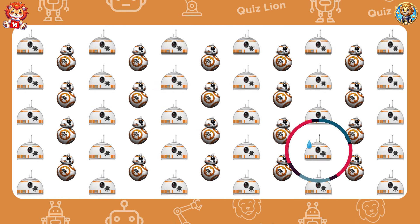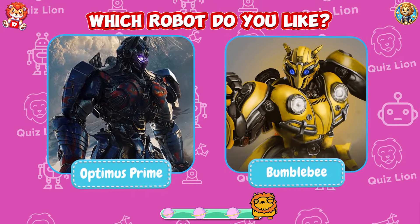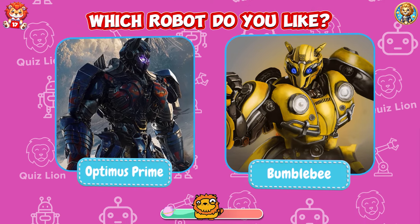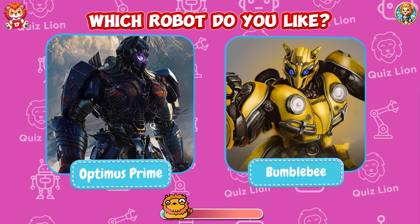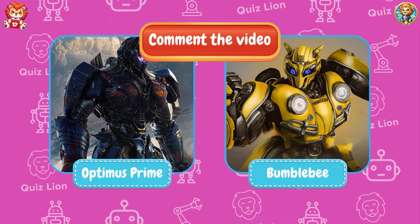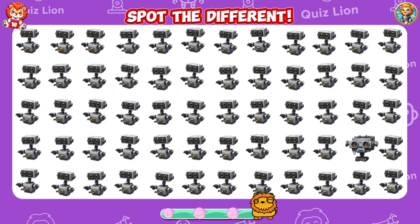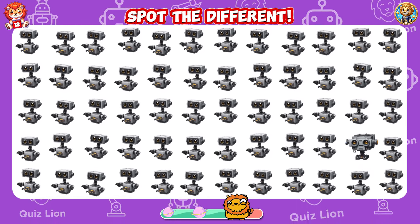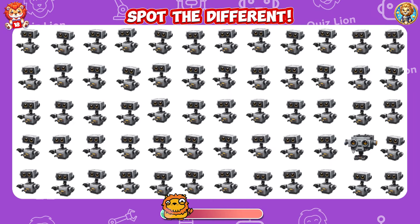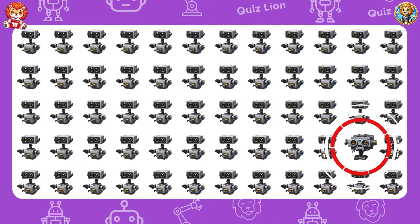Believe in your potential and watch yourself soar. Which robot do you like — Optimus Prime or Bumblebee? Please comment on the video. Spot the difference. You are capable of extraordinary things — just keep going.